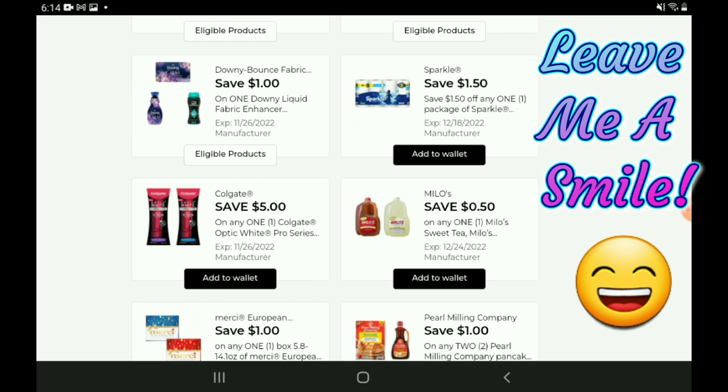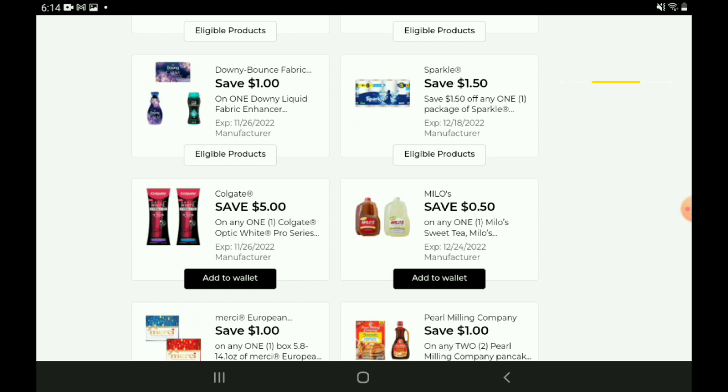Next up we have $1.50 off one for the Sparkle Paper Towels — those are priced at $5.00, so after the coupon you're going to pay $3.50, and that's only four double rolls. Next we have a five-off-one digital coupon for the Colgate Optic White Pro Series — this is the highest value coupon I've seen on this product in a while. These are priced at $7.25, so after the coupon you're going to pay $2.25.